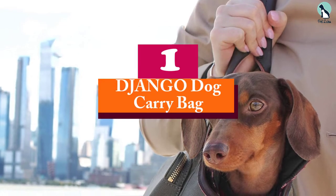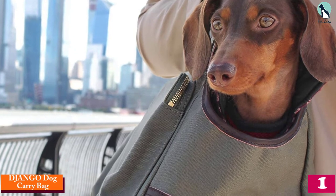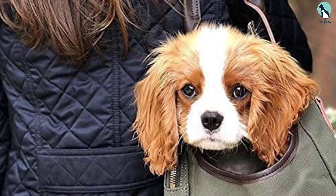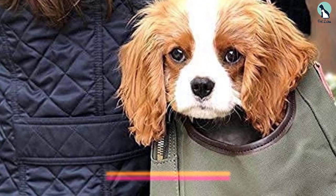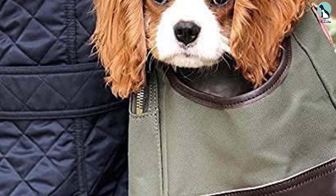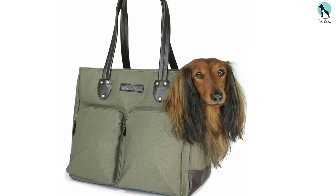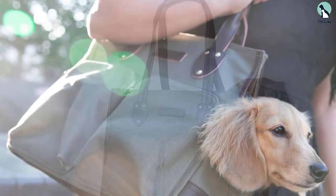Finally, at number one we have the Jango Dog Carry Bag. Should you be looking for a very classy, luxurious, and durable dog carrier, this is your ideal option. The bag is made from very durable and organic materials such as cotton and leather, topped with water-resistant fabrics. The soft leather handles make it easier to carry your dog with ease. The bag has a soft but sturdy foot pad which is sherpa-enclosed to maximize your dog's security and can be removed for easy cleaning. Extra pockets let you store your pup's toys, snacks, or your own belongings safely.